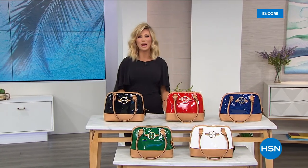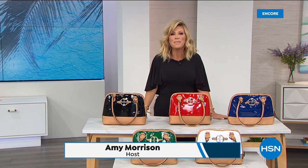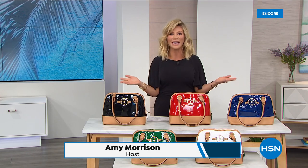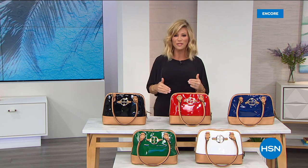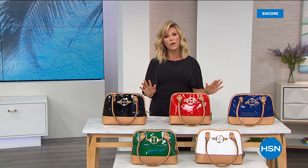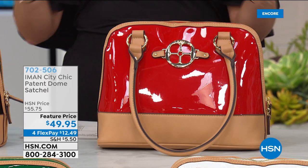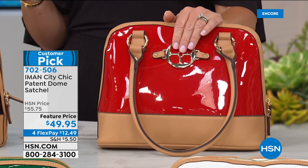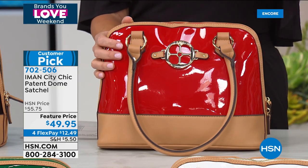We're so glad you're shopping with us here at HSN. I'm Amy Morrison and we're live right now bringing you amazing fashions and handbags from global chic icon Iman. Today she's outdone herself with our Today's Special—the interchangeable flap convertible satchel. Continue ordering; we do have one available. Or maybe you're looking for something simple and clean—a dome satchel, a little bit larger than our Today's Special. We have a $5-off customer pick with over fifty reviews on HSN.com.